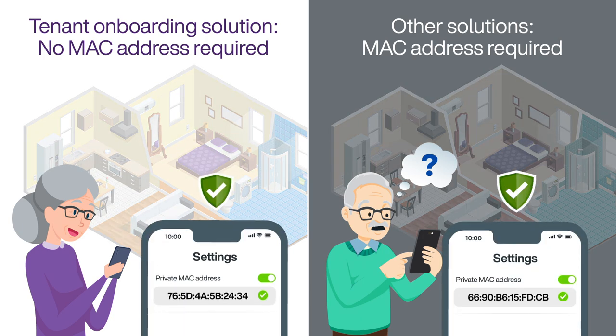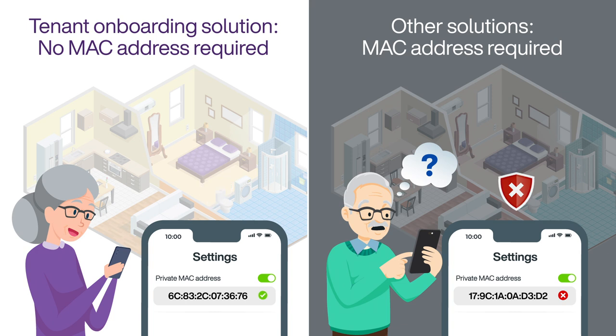Our solution also seamlessly supports private MAC addressing, eliminating frustrations linked to networks not recognizing user devices.